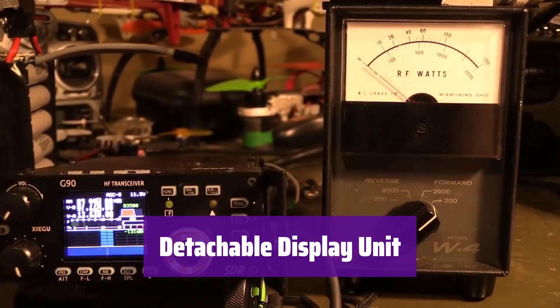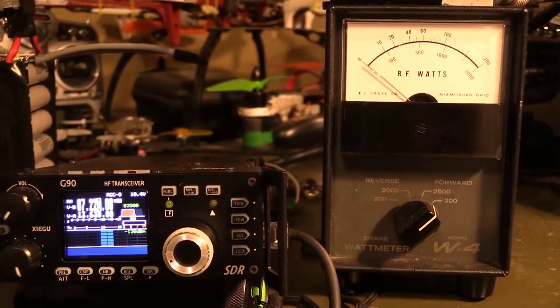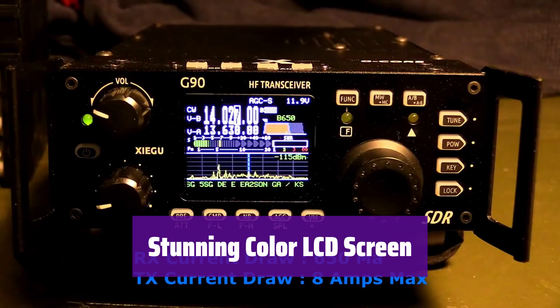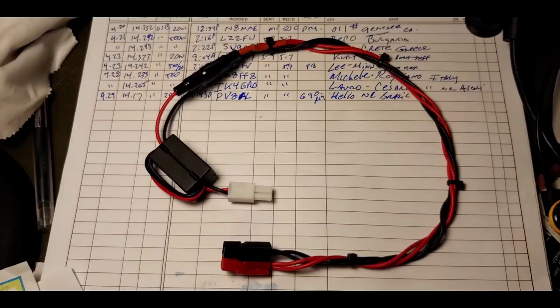Enjoy the flexibility of a detachable display — position the screen for optimal viewing wherever you are. It features a wide-range auto antenna tuner, so you can easily connect your favorite antenna with no more struggling with antenna matching. The vibrant color LCD screen provides clear visibility even in bright sunlight, letting you see all vital information at a glance.